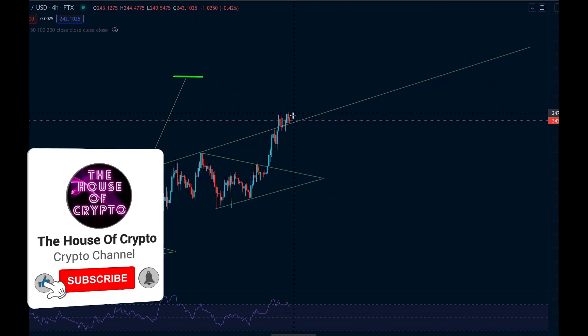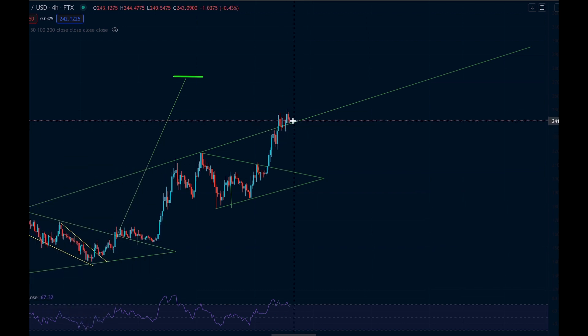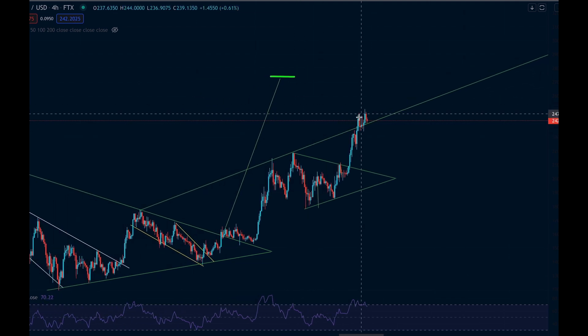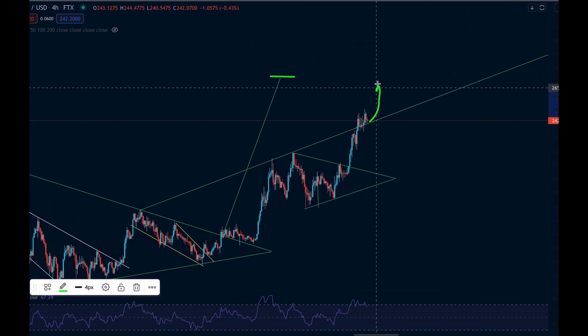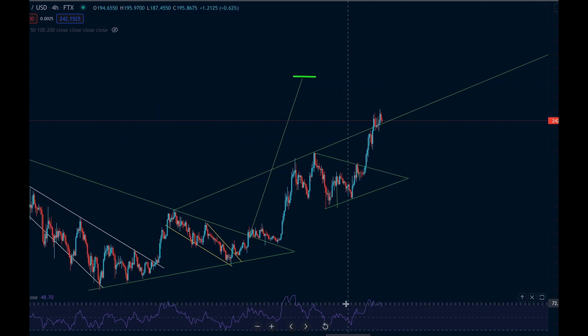We've now come back down and we can see these wicks coming in, showing that each time we're finding more and more strength at these higher levels. Currently sitting around $242, and if we maintain ourselves above this green line — currently sitting around the $240 mark — we should be continuing to move in an upward direction.